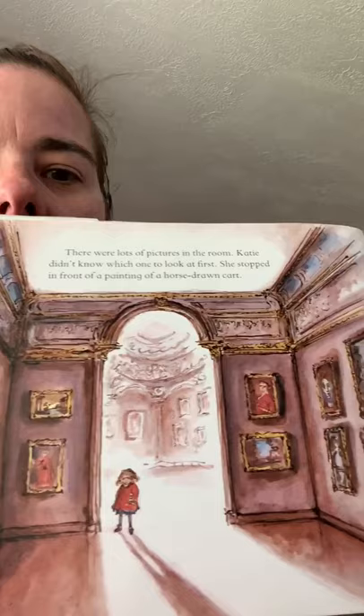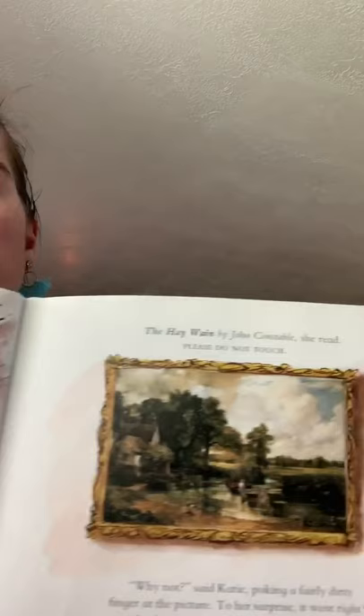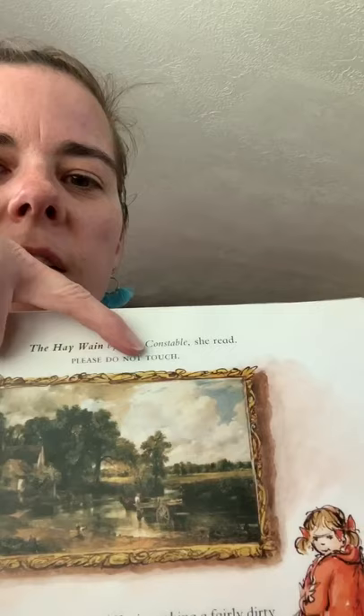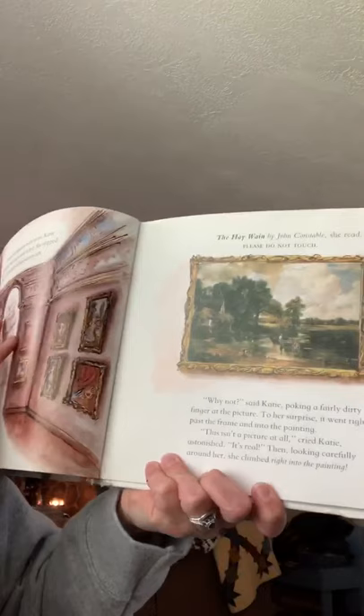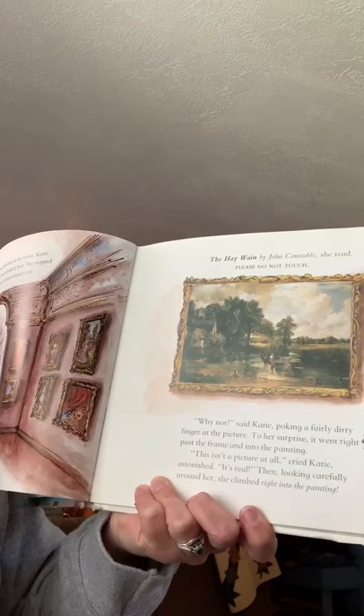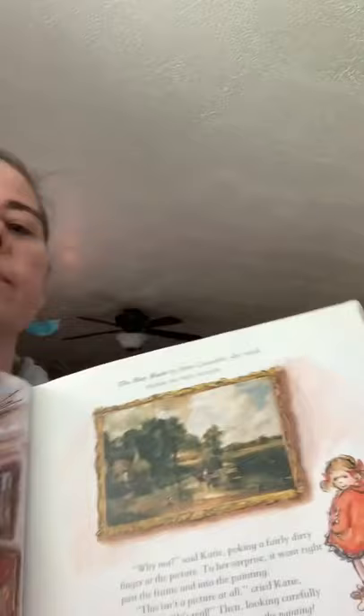That room looks empty! Look at all the art on the walls. There were lots of pictures in the room and Katie didn't know which one to look at first. She stopped in front of a painting of a horse-drawn cart. This is called 'The Haywain' by John Constable, she read. And there's a sign that says 'please do not touch.' 'Why not?' said Katie, poking a fairly dirty finger at the picture. To her surprise, it went right through the frame and into the painting. 'This isn't a picture at all!' cried Katie, astonished. 'It's real!' Then she climbed right inside the painting.